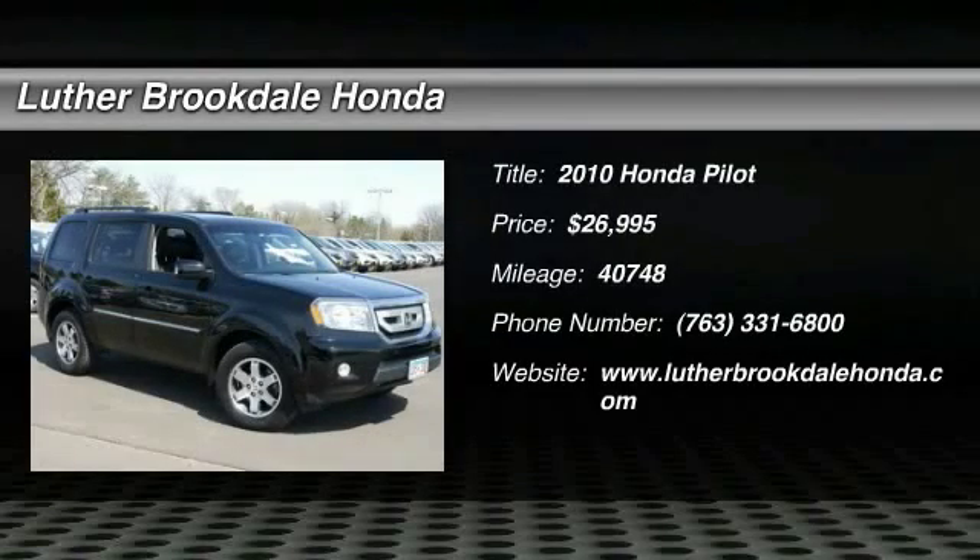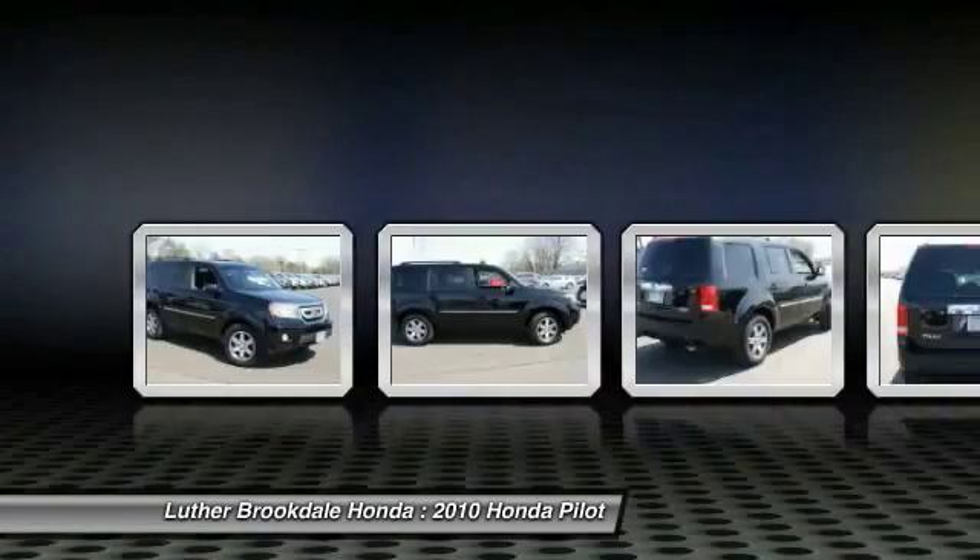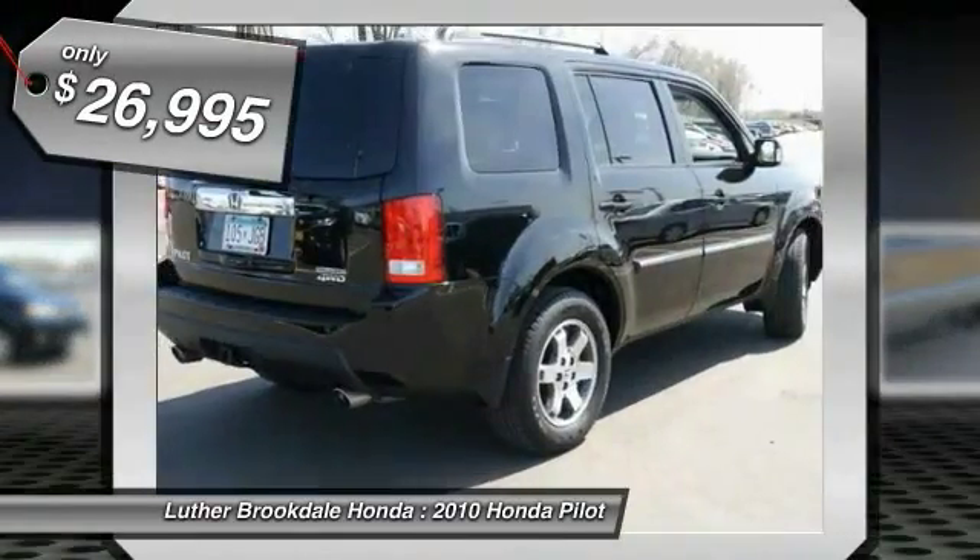2010 Pilot. Optimal utility. Indulgent interior. Powerful performer. You'll be ready for almost anything in the Honda Pilot, and it's priced below $30,000.